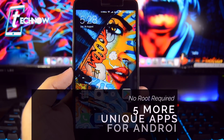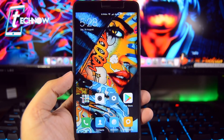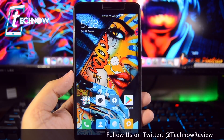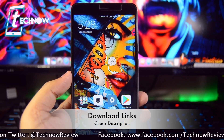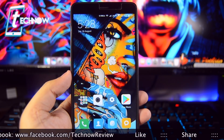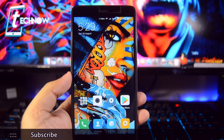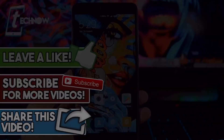Those were the five more awesome unique applications for your Android smartphone, which will definitely change the way you use your Android phone. All the applications are really cool and work without rooting. Select your favorite one and give them a try. The applications shown in this video are free to download from the Google Play Store and all the download links will be down below in the description box. I'll even share the video link of our first unique app video for those who haven't checked it out. If you liked this video, hit the like button down below and also subscribe to our channel. I'll catch you guys in the next one.